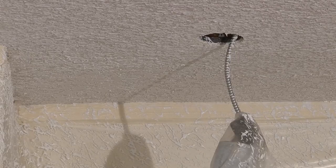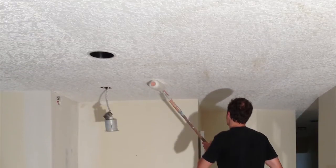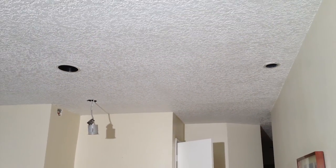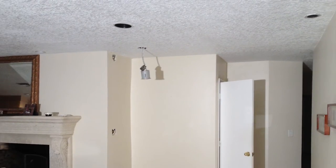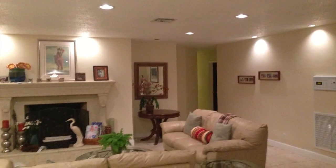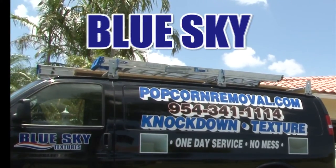All that remains is to repaint the restored area with the same paint used before. And the end result is relief, when you see the ceiling and walls are absolutely as good as new — all done in one day, and you cannot even tell where the repairs were done. That's how good Blue Sky is. From popcorn removal to new texture and knockdown: outstanding, dependable, and professional. Blue Sky.